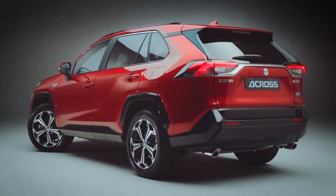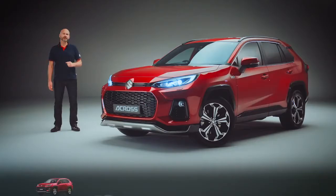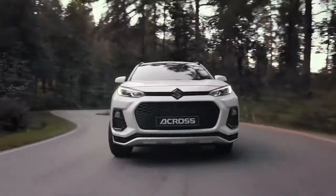The elegance of the shape is enhanced by the distinctive 19-inch polished alloy wheels and the range of vibrant colours. For me, it has to be this sensual red, but what do you prefer? The car's talent goes beyond appearance.